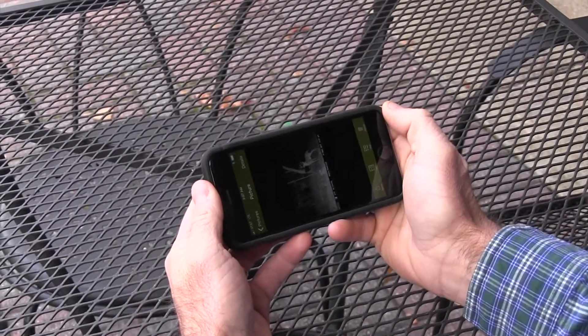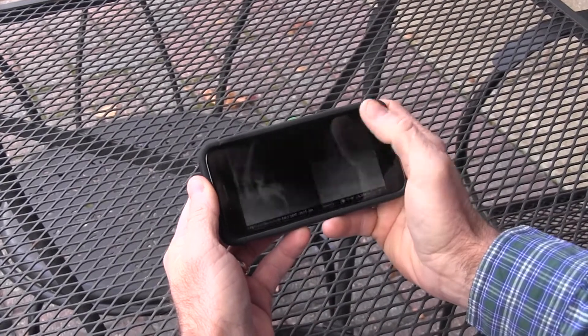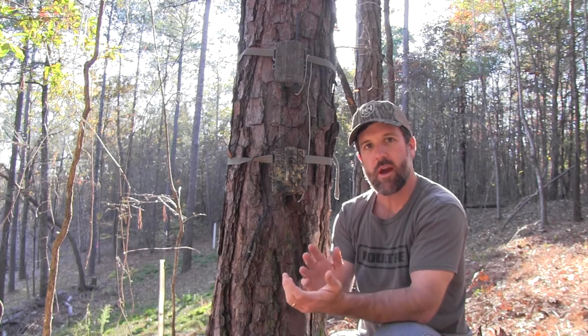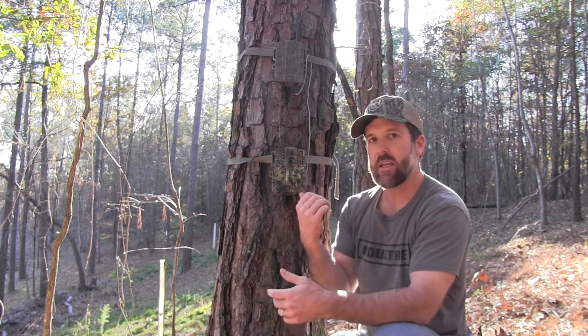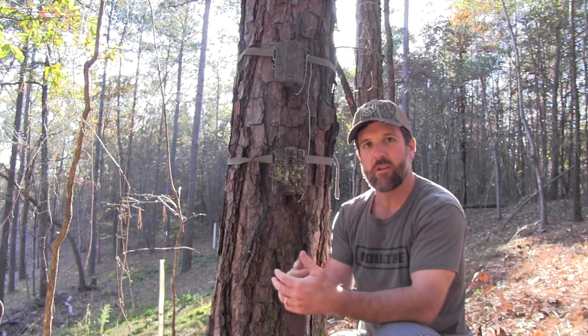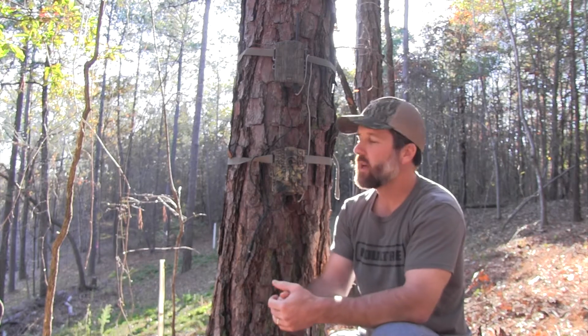You can see what kind of deer are coming in, what time, and you can check that on the fly at work or anywhere you are on your cell phone or computer. That keeps us from coming into the woods and pulling trail cam cards every one to two weeks like you normally would.